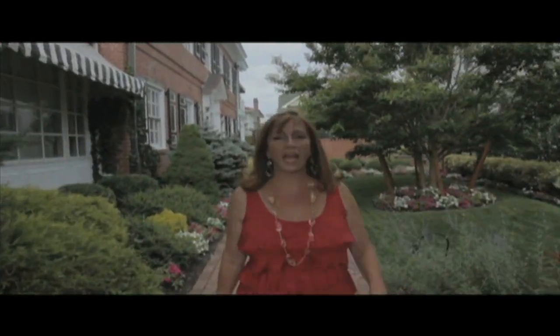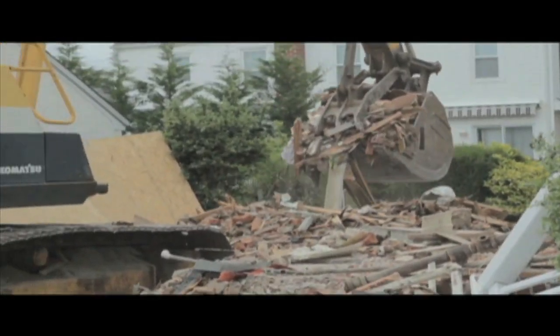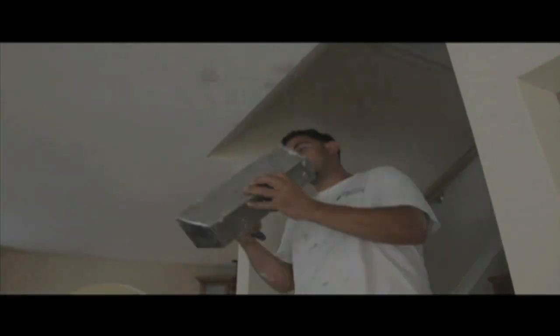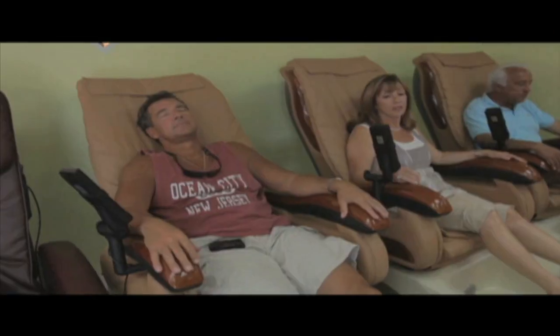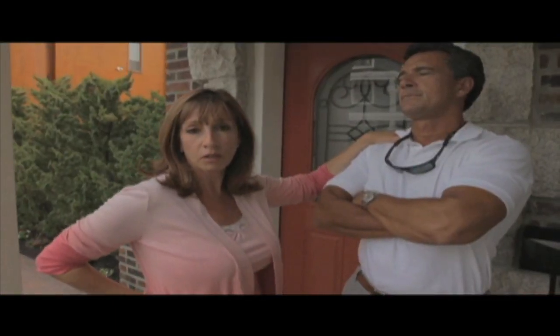I'm Debbie Buchowski, and I own a company called Remarkable Renovations. We've renovated over 35 homes at the Jersey Shore and Stone County. My guys are the greatest — they make miracles happen. And as long as they know I'm the boss, nobody gets hurt.